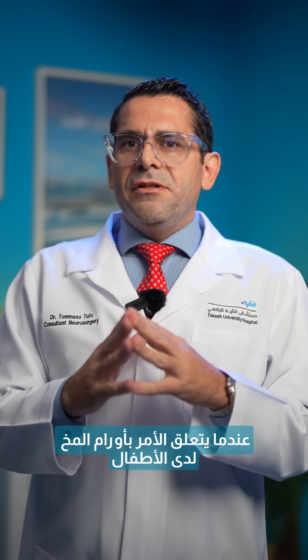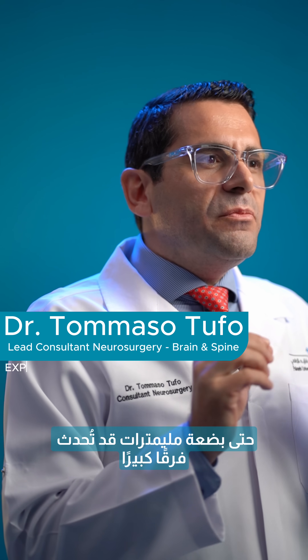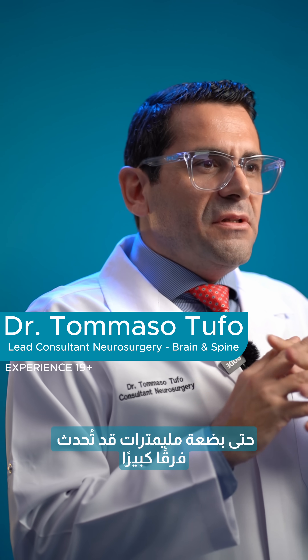When it comes to brain tumors in children, precision is everything. Even a few millimeters can make all the difference.